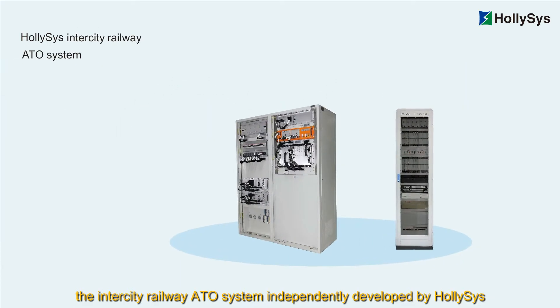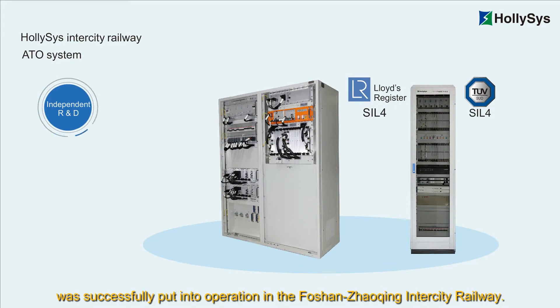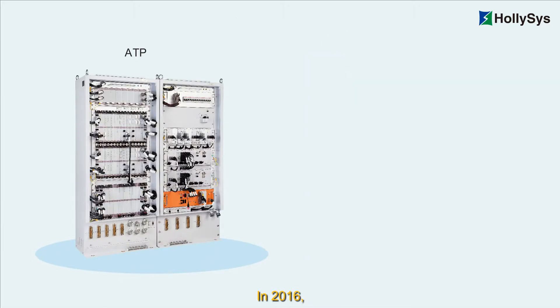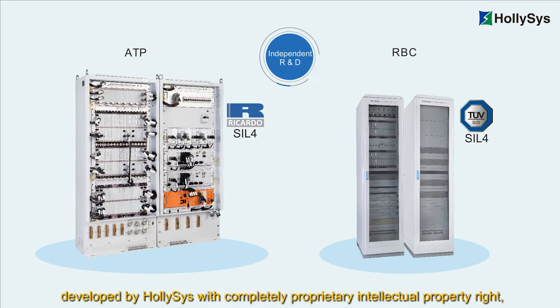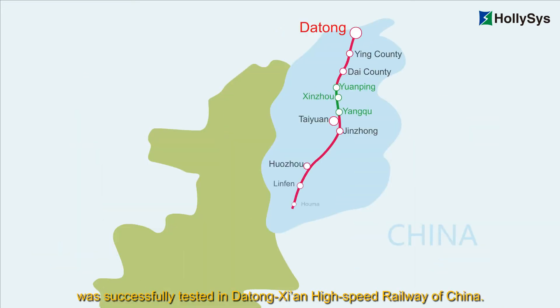In 2016, the Intercity Railway ATO system independently developed by Hollysys was successfully put into operation in the Foshan Dongguan Intercity Railway. Also in 2016, the train automatic control system developed by Hollysys with completely proprietary intellectual property rights, including ATP and RBC, was successfully tested in the Datong–Xi'an high-speed railway in China.